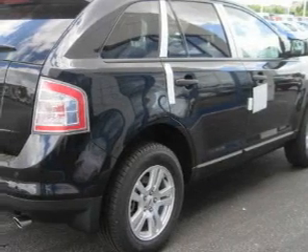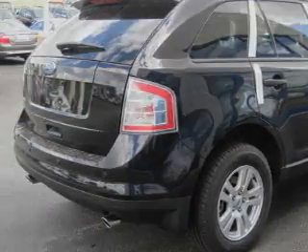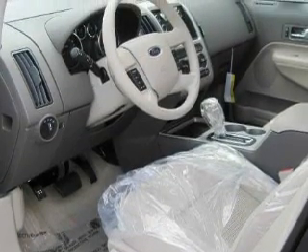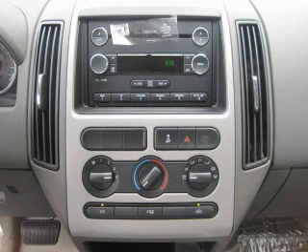Its top features include cruise control and steering wheel mounted controls, commercial-free satellite radio, traction control and stability control systems, and an anti-lock braking system — and it's easy to see why this automobile is an excellent choice.